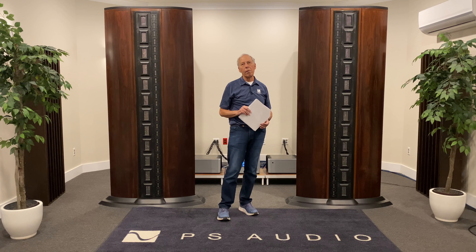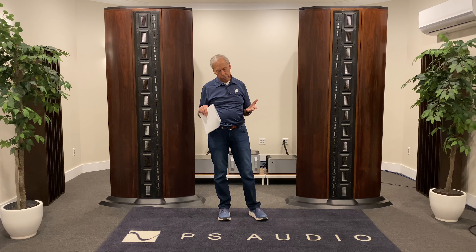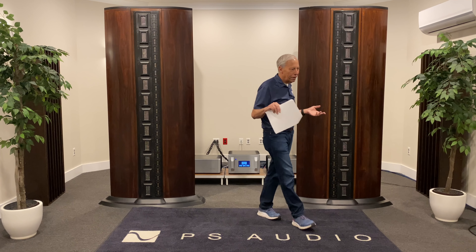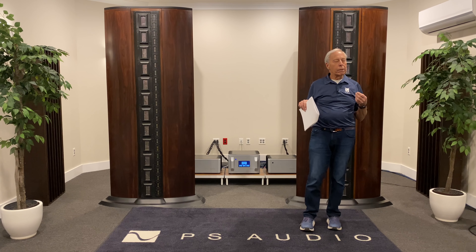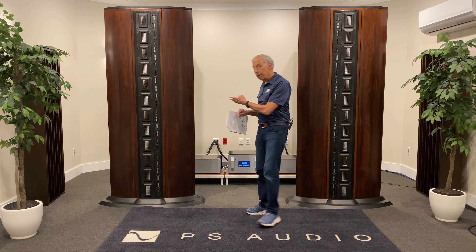I will say that I have not had the pleasure of listening to the Magnaplaner 30.7s. For those of you that don't know what a Magnaplaner is, it's a planar loudspeaker — think of it like a ribbon. These are planars here. And we've talked about planars before, and we can talk again.